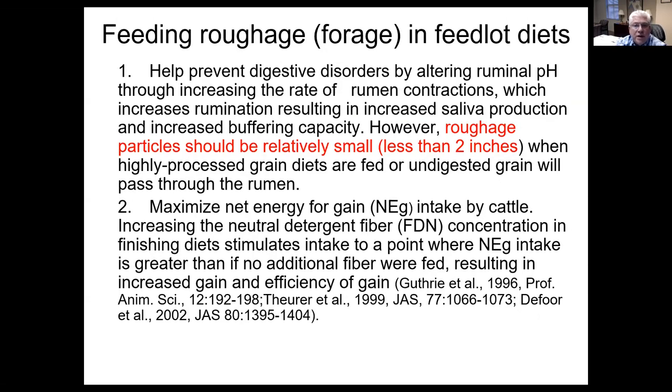However, in feedlots, we do feed some roughage or forage in the diet. The reason that we feed forage in the diet is so that it increases salivation. We get a buffering effect from the saliva. However, forage that we feed should be less than two inches long, with the optimal length actually closer to one and a half inches long.